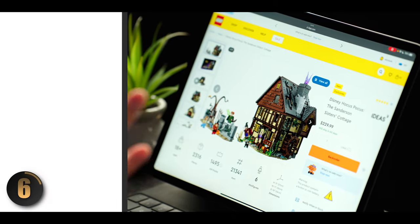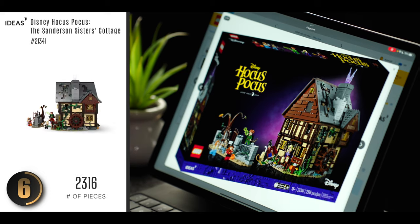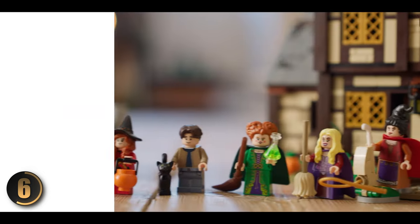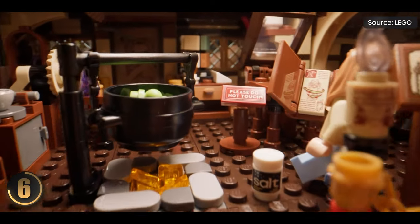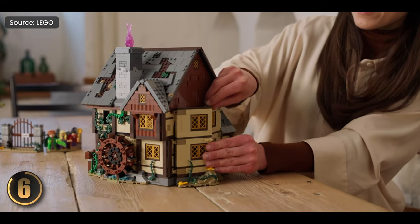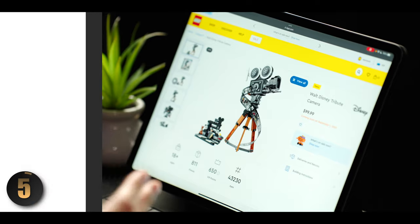This is where we start diving into some unique releases for the summer, and the first one is a bit of a curveball — it's the cottage from the classic Disney Hocus Pocus movie. I haven't actually seen the movie, but I can tell this is jam-packed with details from the film. LEGO always goes the extra mile to pack in all the little nods and references that fans will appreciate. Even if you're not a super fan of Hocus Pocus, there's a good chance you'll enjoy this if you're into modular buildings or medieval themes.